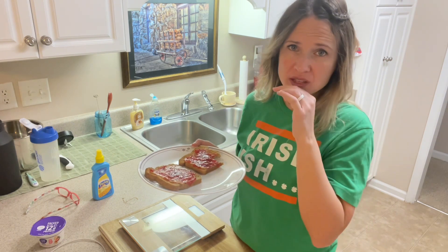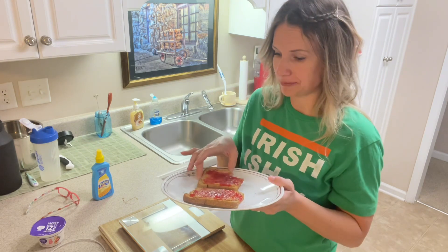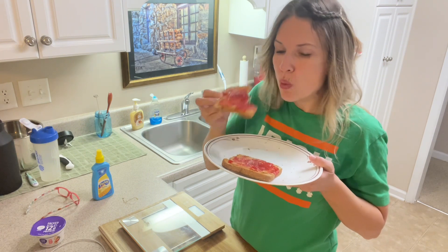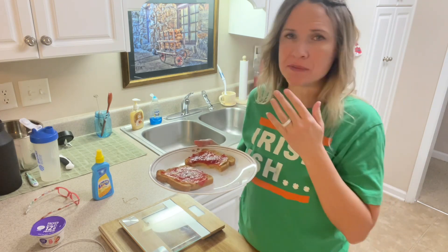I can't tell the difference between the unhealthy preserves and peanut butter compared to the healthy stuff. It's good! This is why I can still eat what I want while I'm doing 75 Hard.